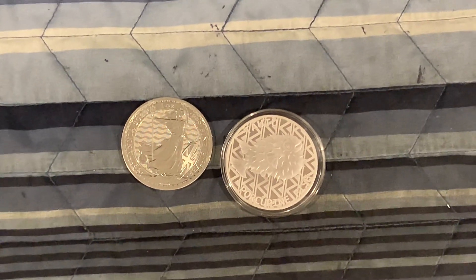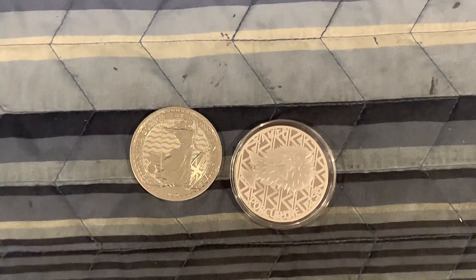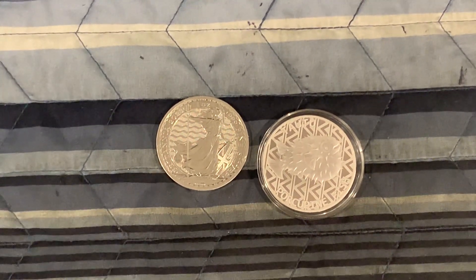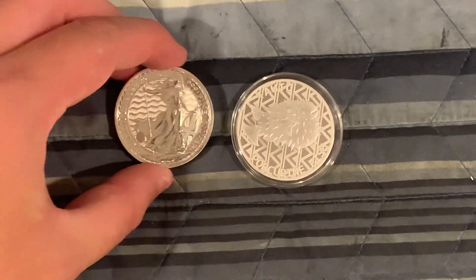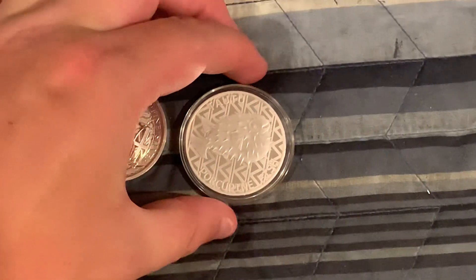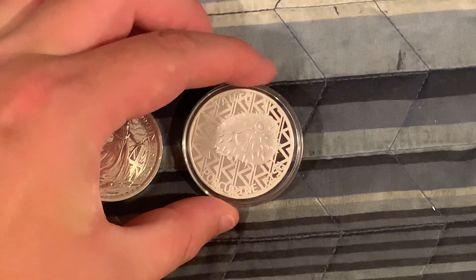Hey guys, it's JerseySilverSacker here and we have an awesome game for you guys. We have a $5 game that is ready to be played. We have a 1 ounce 2023 Britannia and we have a 1 ounce Porcupine Fish.